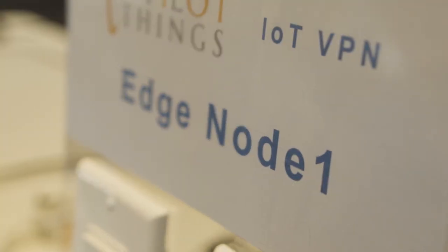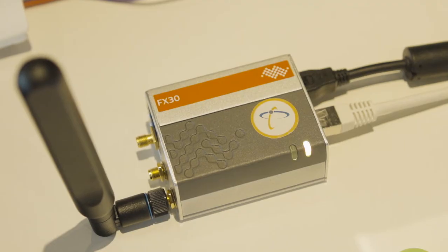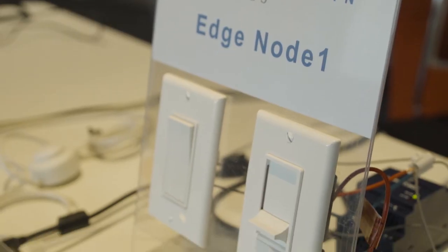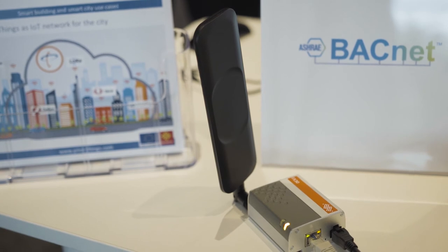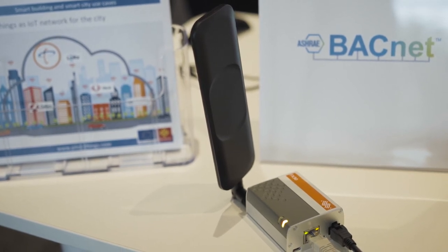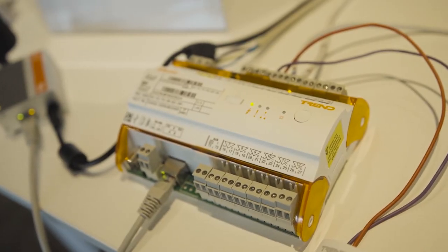Here at Sierra Innovation Summit, we demonstrate a very easy IoT VPN composed of two nodes. Node one uses an FX30 gateway from Sierra Wireless, and we have connected Bluetooth sensors and switches. On Node 2, that is also an FX30 Sierra Wireless gateway, we have connected BACnet sensors. The two nodes are connected together within ParallelThings IoT VPN.